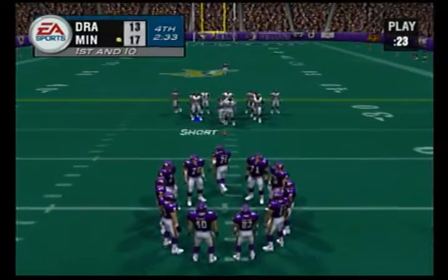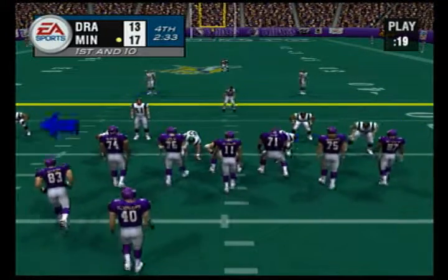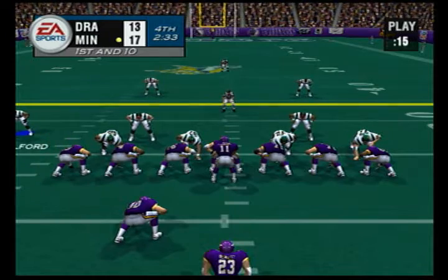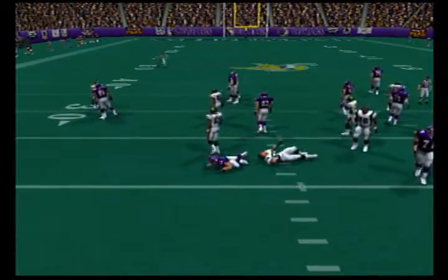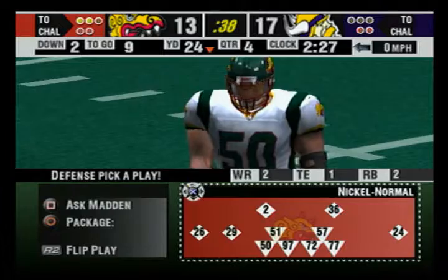The Dragons come out in a nickel package. Ball on the 24-yard line. Handed it off to the back — not much there, maybe a yard. One yard gain on the play.